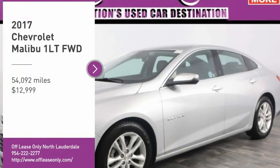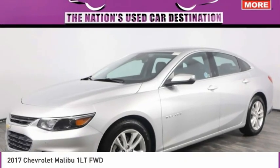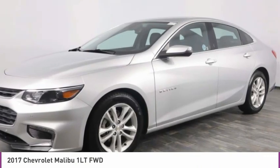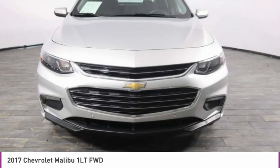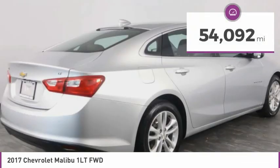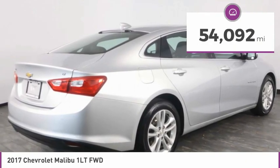Make a great choice today with the 2017 Malibu. A combination of performance and fuel economy, the Malibu is a great commuting car and is priced below $15,000. This vehicle has less than 55,000 miles.